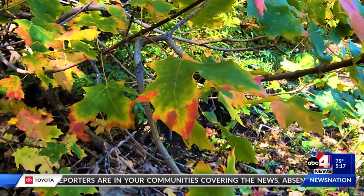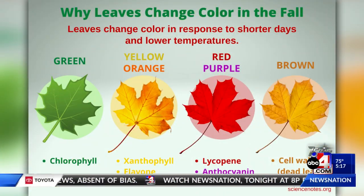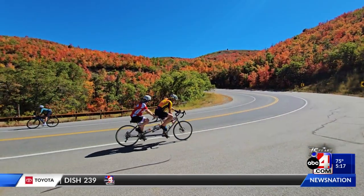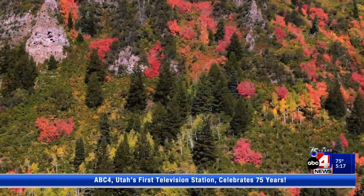So why the different colors of leaves? Leaves have different pigments masked by chlorophyll. In the case of carotenoids, which give us orange and yellow, that pigment is no longer masked by chlorophyll. And then in the case of anthocyanins, which give us reds, pinks, and purples, that production picks up.